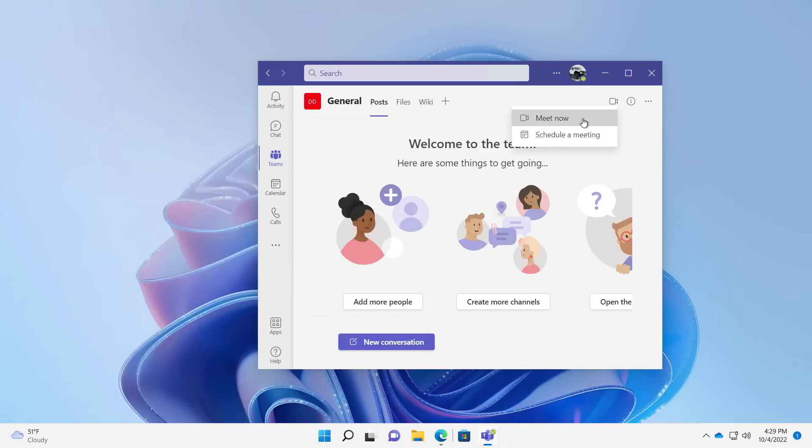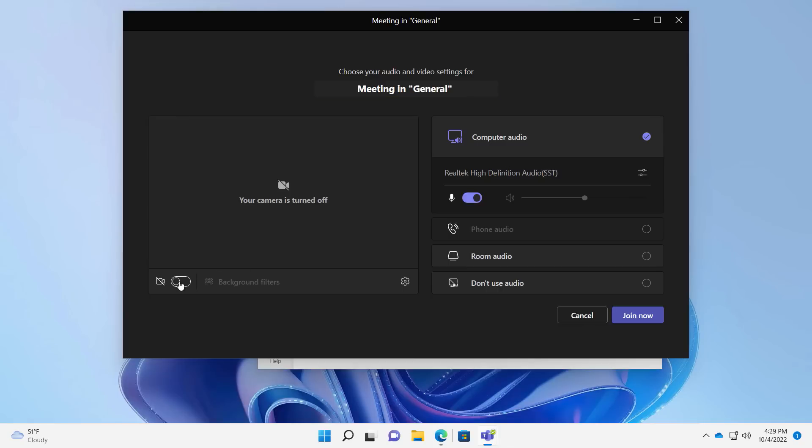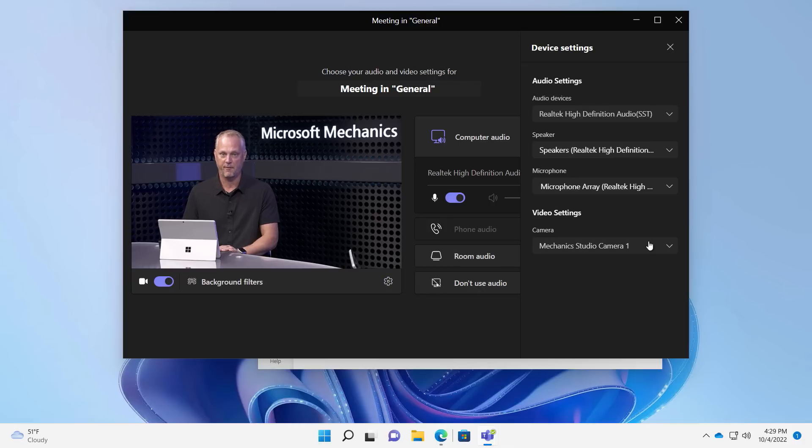The Windows 365 app has deep integration with your local Windows device and you can do quite a bit more compared to accessing your cloud PC from the browser. One of the favorite capabilities is the additional USB peripheral support, like connecting to a built-in or attached local webcam. Starting a Teams meeting using Meet Now and enabling the camera, you'll see both onboard cameras from a Surface as well as two Studio cameras attached via USB capture cards.